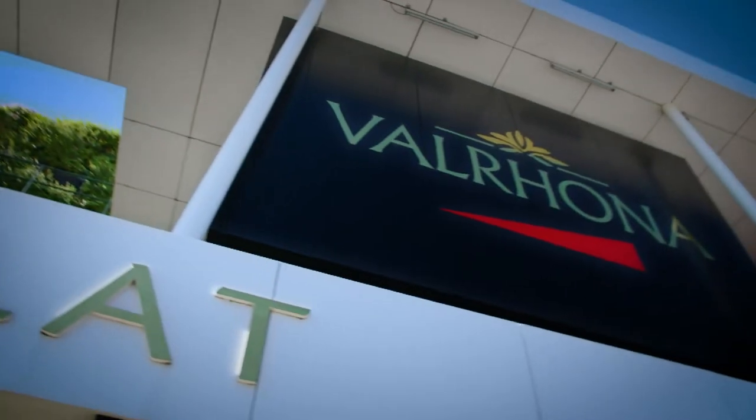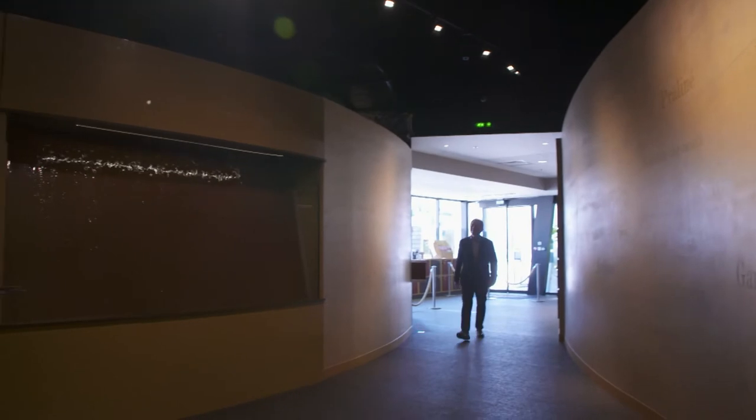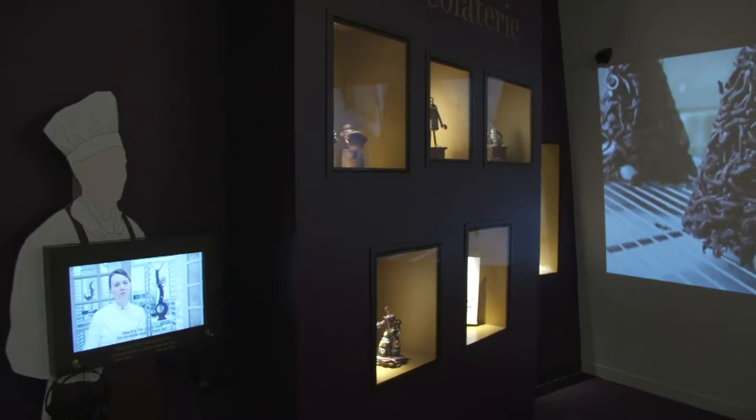Tain l'Hermitage is the home of Valrhona, one of the world's finest chocolate makers. As I enter the Cité du Chocolat, I am welcomed by a wall of warm chocolate to stimulate my senses.